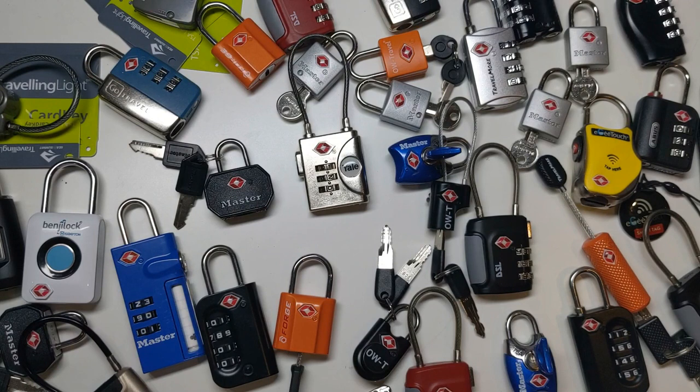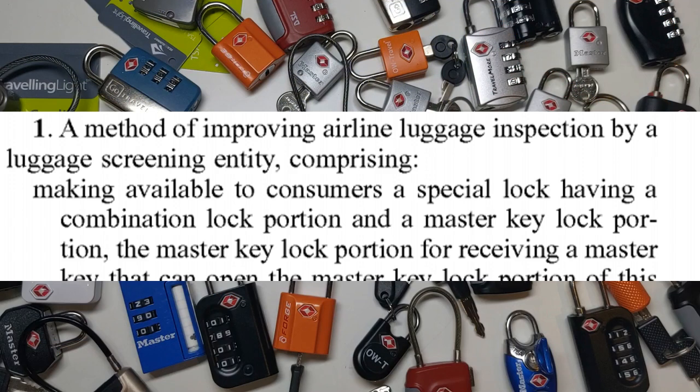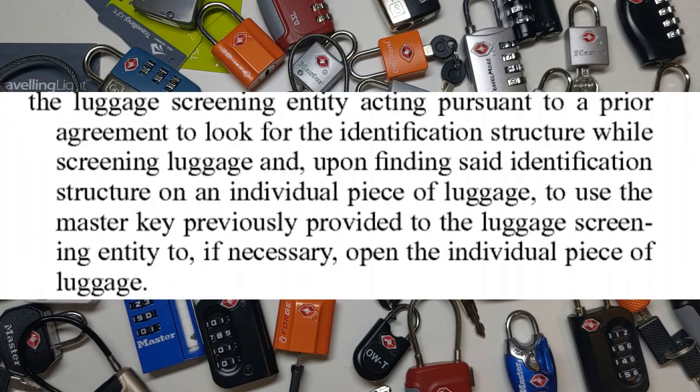The back door would allow the TSA to open all the locks using a single master key. Brilliant! Or not so brilliant — there were so many problems with this idea. Also in 2003, a man named David Tropp filed for a patent in the US for exactly what Travel Century were doing. The main claim of his patent — the bit that describes what is being protected by the patent — was for the following: a lock with a combination and also a master key; marketing the lock to consumers so they'd know how it would be used; a logo to tell the TSA or other agency that it was a lock they'd be able to open; and, crucially, the patent covered the TSA opening up the lock to inspect the luggage.